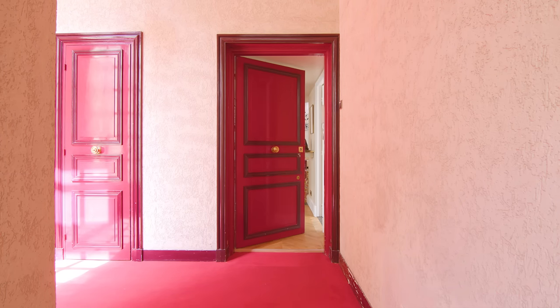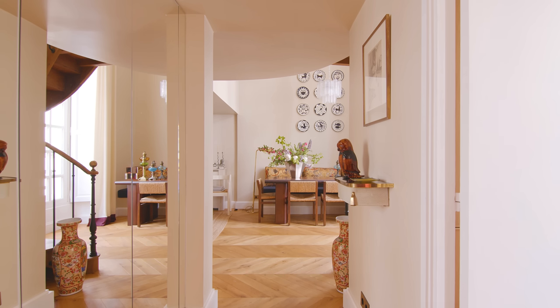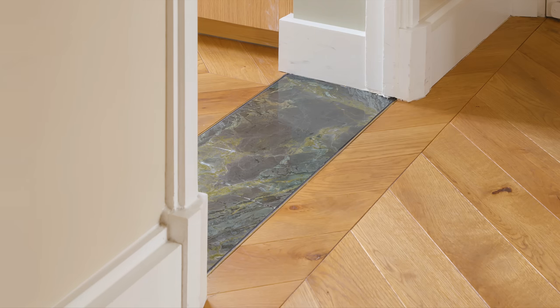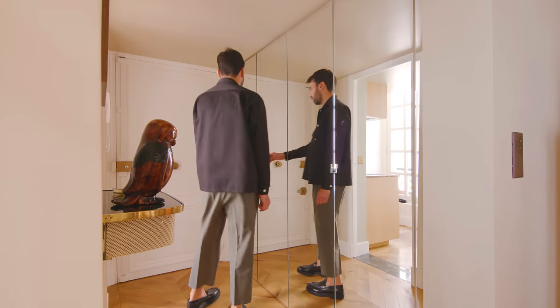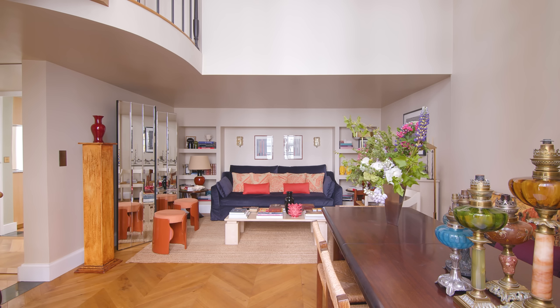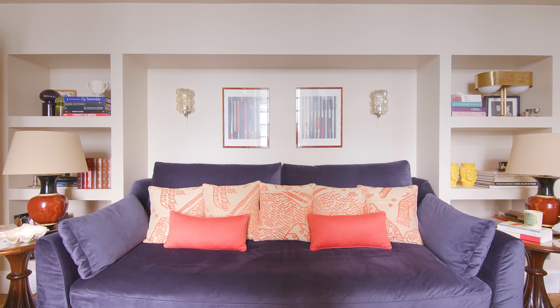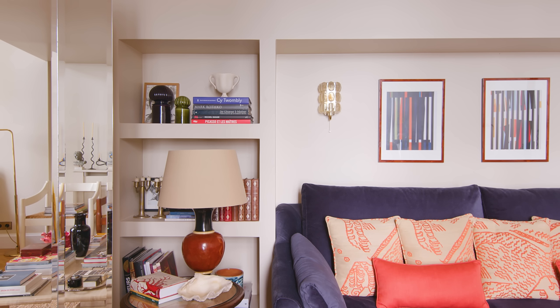When you enter the apartment, you are greeted by a small entrance. The floor here is made of solid oak parquet. On the left-hand side are some storage spaces hidden behind mirrors that reflect the surrounding space. The living area is divided into two spaces: a living room on one side and a dining room on the other. The living room is composed of a large navy blue velvet sofa with bespoke deadhard cushions integrated between two custom-made bookcases.